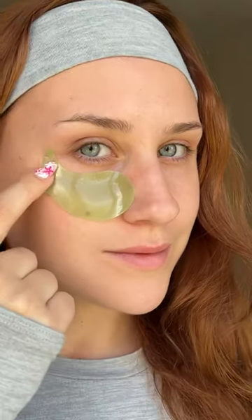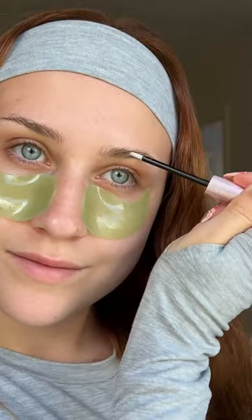My morning skincare routine on the days that I can be bothered. First, straight in with toner and then some eye patches to de-puff. Brow conditioner is a must for my brows because I need them to grow.